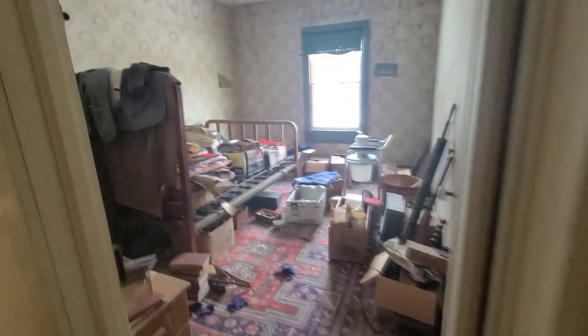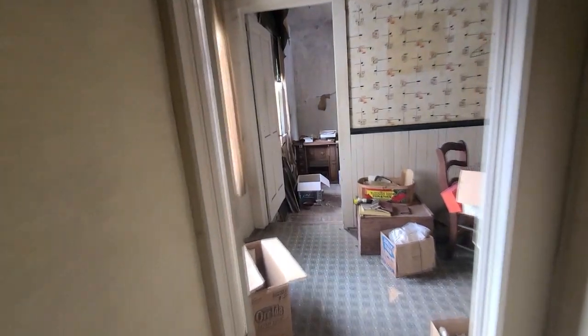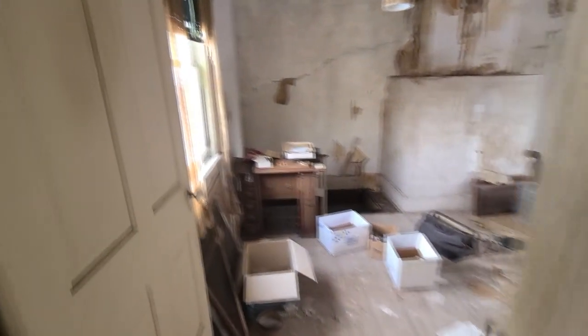I wanted to mention that I will not be showing the outside of this house for the time being, because the property owner asked me to keep this a secret so that I can protect the items inside. You'll also notice some more modern items inside the house — that's just because the family used it as storage.